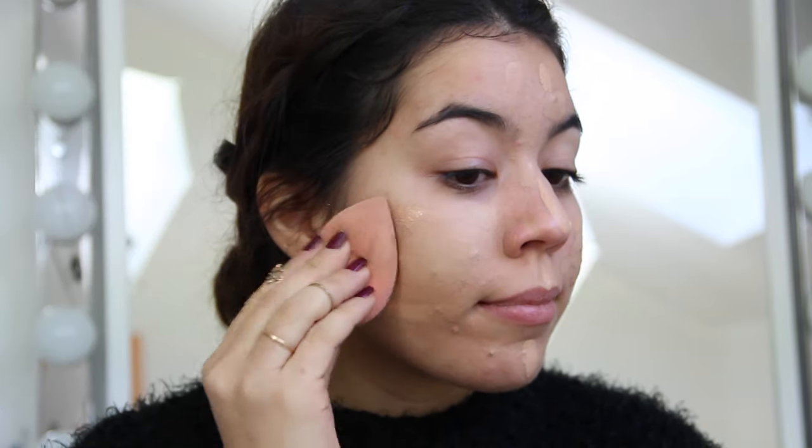Before I use the beauty blender, I like to dampen it in water so it gets smoother and easier to blend the foundation.